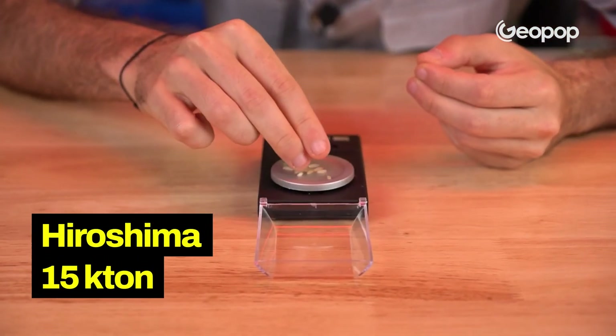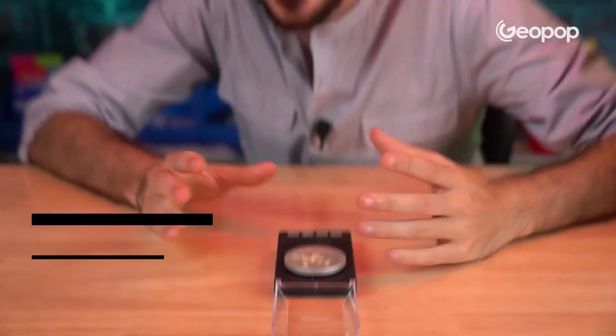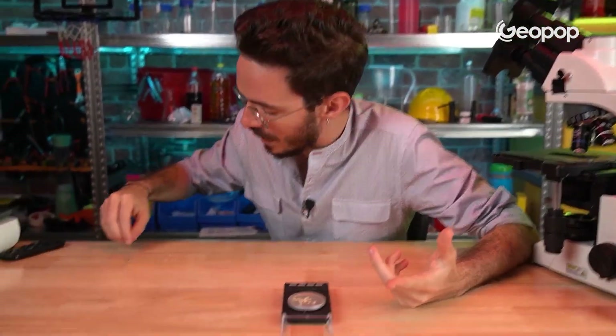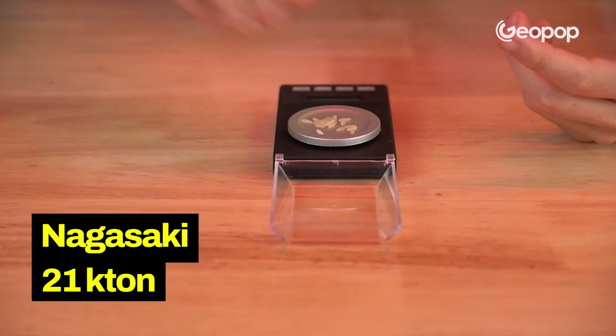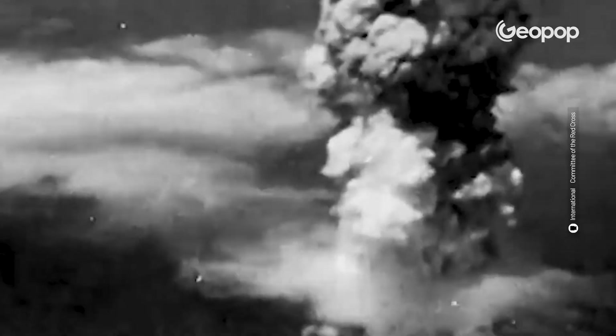This, on the other hand, is the Hiroshima bomb, which is 15 kilotons — or 15 grains of rice. If we want to represent the one from Nagasaki, we need to add a few more grains of rice to take the total up to 21, making it about 21 kilotons. So this is the one from Nagasaki. And it's striking, visually, how much more powerful they are compared to the single-kiloton bomb we saw earlier.